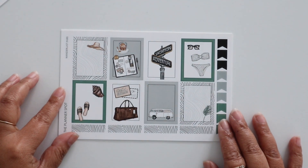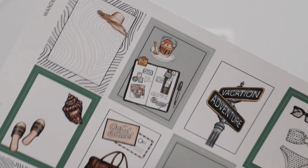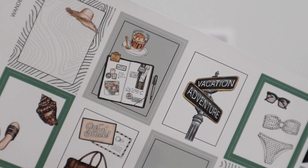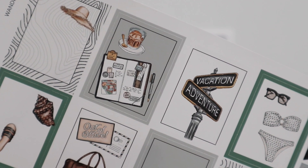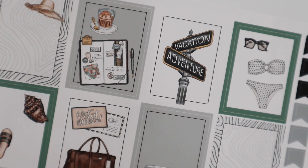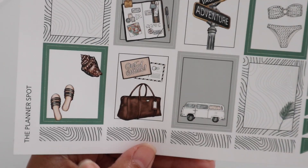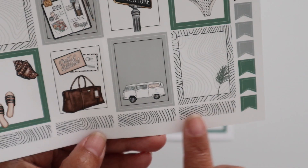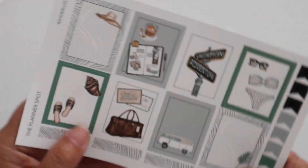Sheet B has your full boxes. I want to give you guys a close-up of that TN - I love it. I don't personally use a TN but I always thought that during vacation it would be so cute for memory keeping. And then I love these street signs, there's that van again. So yeah, eight full boxes and then four washi strips - shorter ones that you can use for headers or dividers - plus some mini flags.